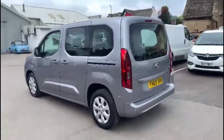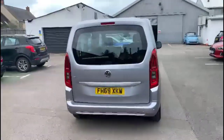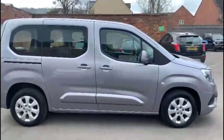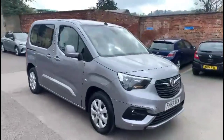It comes with many features including high-level LED brake lights and rear fog lights, parking sensors, stylish 16-inch alloy wheels, sliding rear doors, colour-coded door handles and mirrors, and daytime running lights.